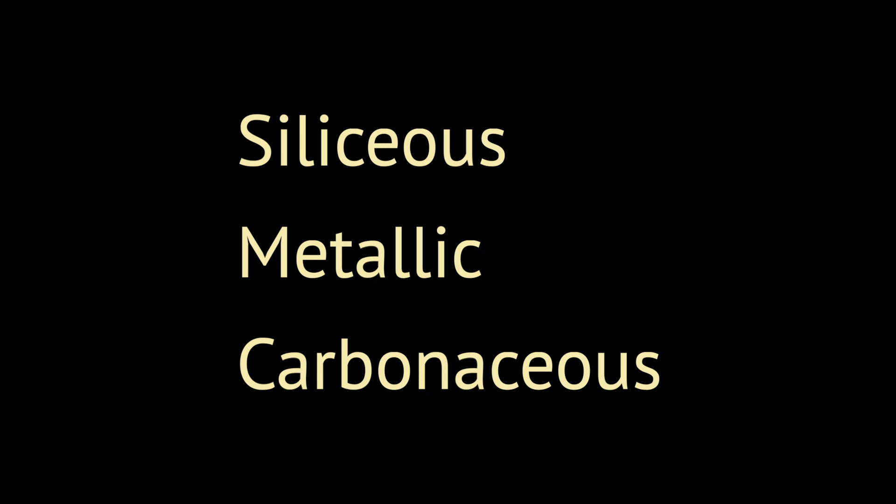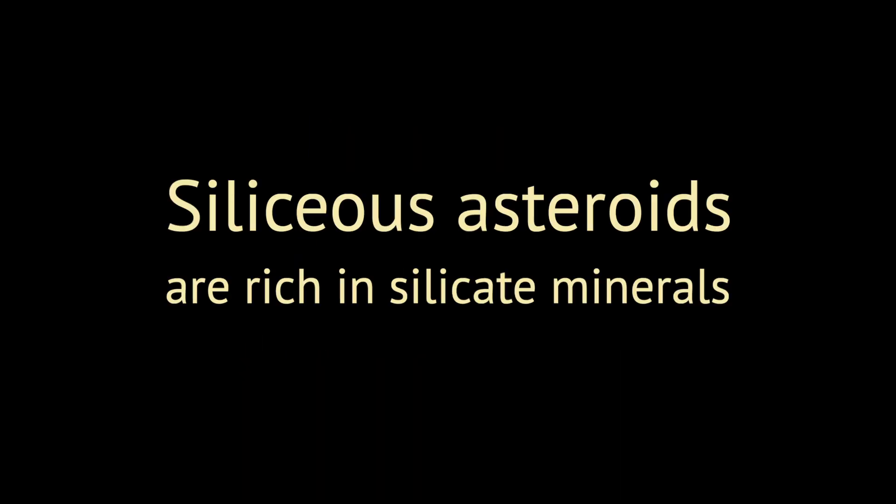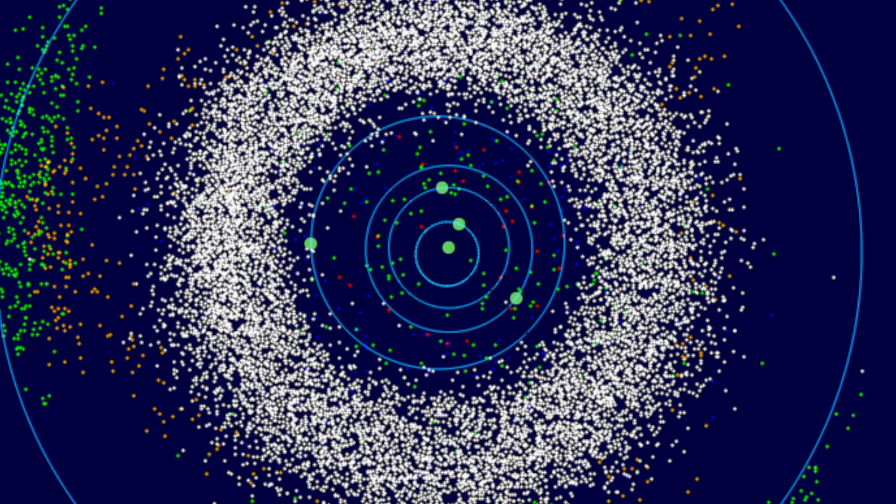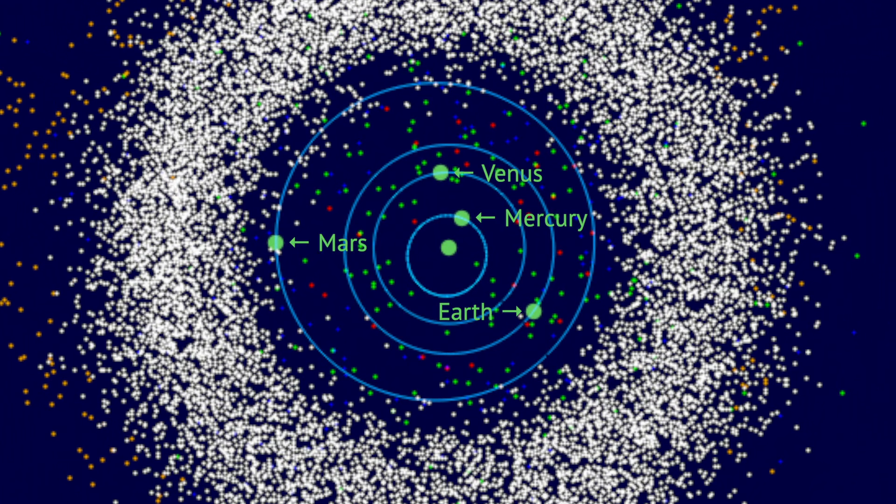There are three general varieties: silicious, metallic, and carbonaceous. Silicious asteroids contain silicate minerals such as olivine and pyroxene, which are very common in Earth's crust and mantle. They are not so different from the rocky planets. In fact, they are concentrated in the inner asteroid belt, the part closest to the four rocky planets.